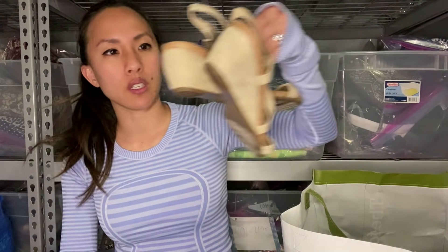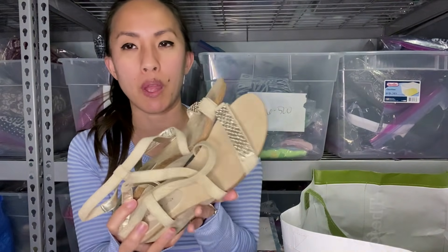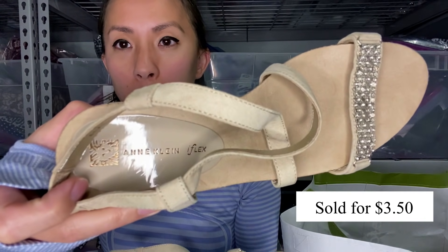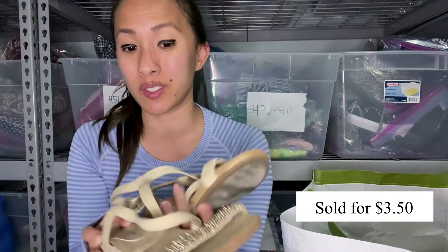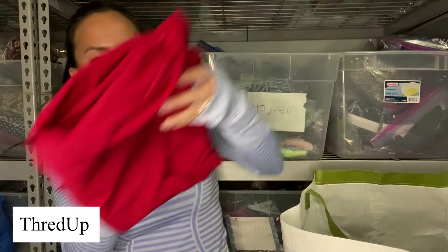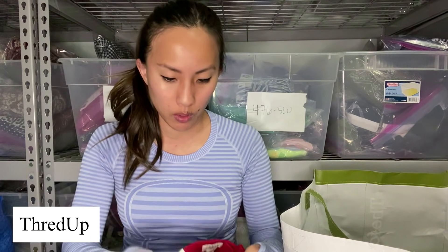The next thing I had sent into ThredUp — they did accept it, but they weren't able to sell them. They're just these wedges from Anne Klein, not a brand I'm super excited about. I don't even remember where I got these. They're a little bit more mature for Plato's Closet, but we'll see. They're a size six and a half. This is something I just got back from ThredUp because they weren't able to sell it. It is a pair of new-with-tags Style & Co mid-rise comfort waist dress pants, size medium.